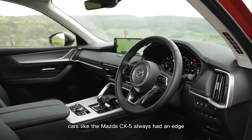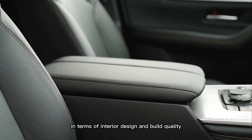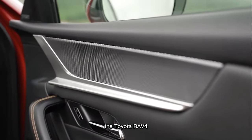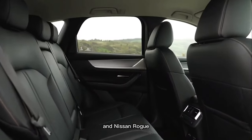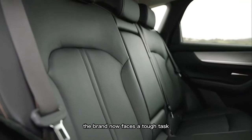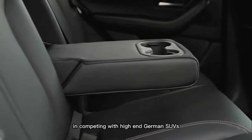Cars like the Mazda CX-5 always had an edge in terms of interior design and build quality when compared to the likes of the Honda CR-V, the Toyota RAV4, and Nissan Rogue. But with the Mazda CX-60, the brand now faces a tough task in competing with high-end German SUVs.